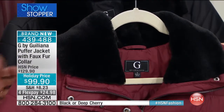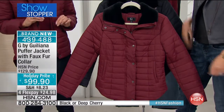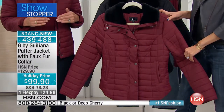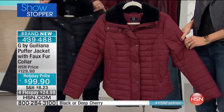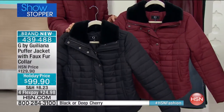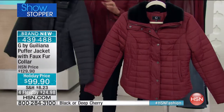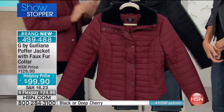So $129.90 — we've taken $30 off, but that price is only good till 4 p.m. Unfortunately the quantity is in the hundreds. Whether you're going for the cherry or the black, it's $99.90 with four FlexPay payments of $25.98 a payment.